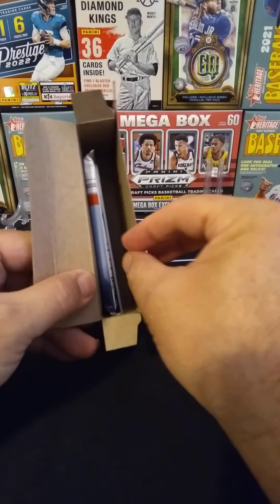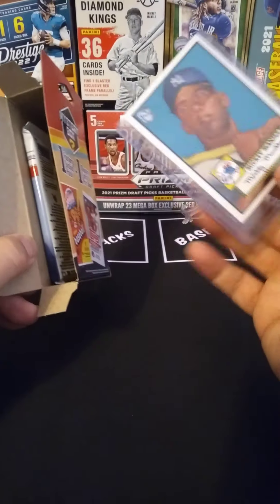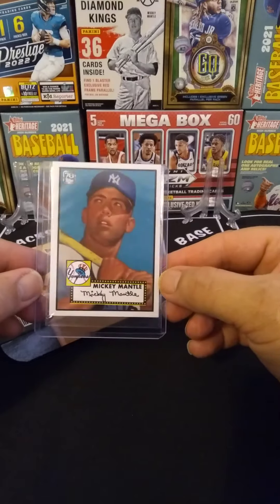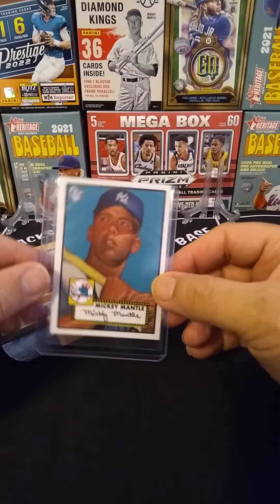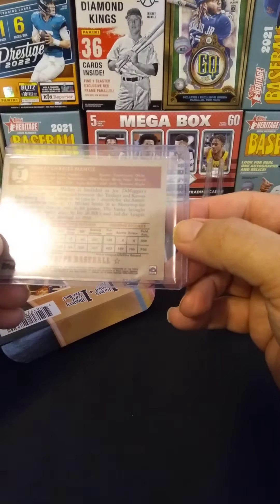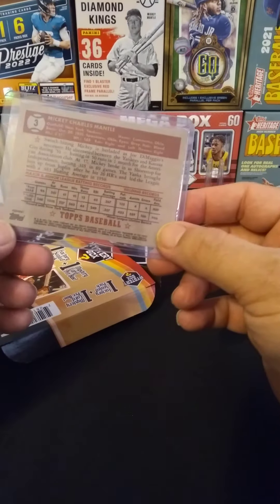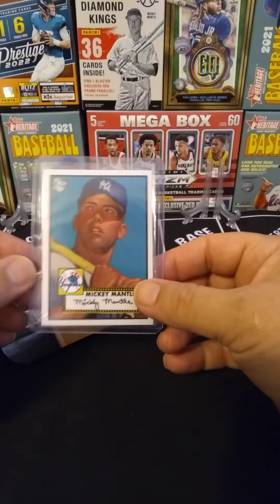Looks like we got a card in a top loader. Oh my god — they gave us a 1952 Topps Mickey Mantle in seemingly mint condition. I wish. It's a Topps 70, but let's see — is it numbered or anything? No. Just a '52 Topps remake. That's pretty cool. I'm not going to complain about that. Definitely going to sell it.